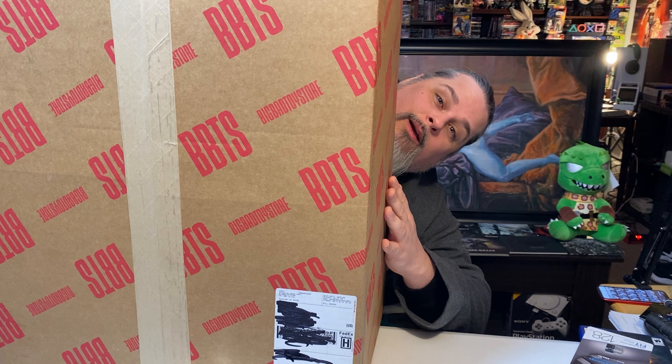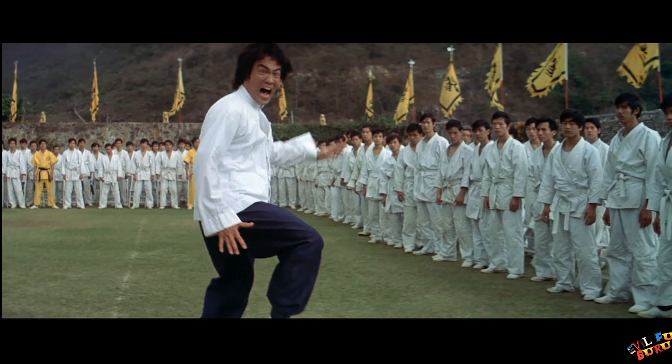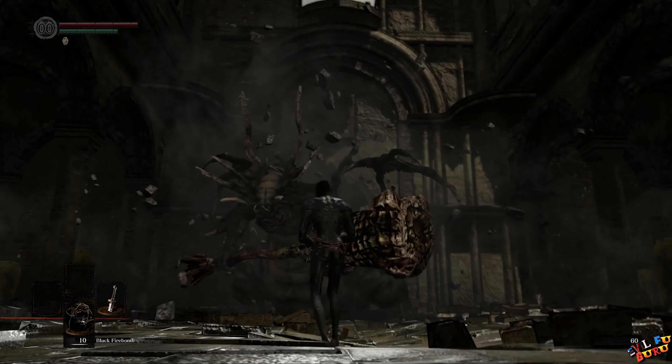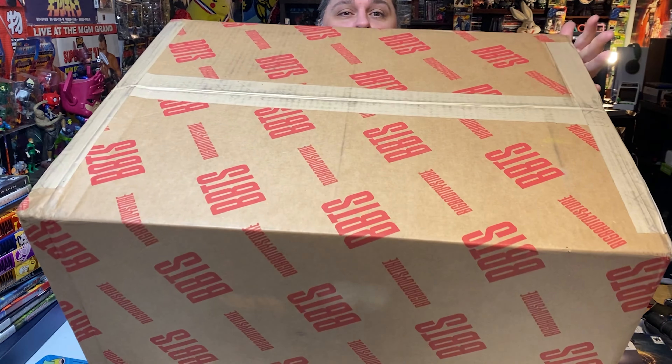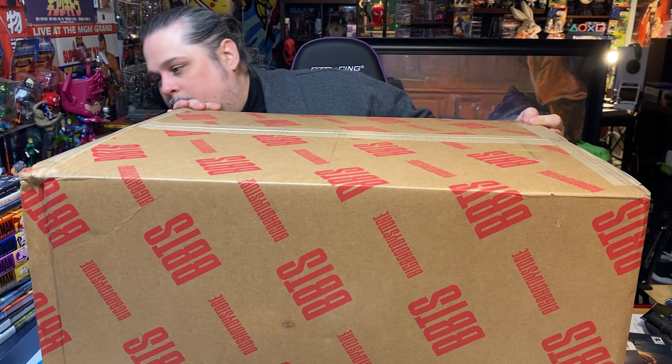Hi there, do you like big boxes? I certainly do. So when this big box came in — I get a lot of orders from Big Bad Toy Store. They're slightly more expensive than a lot of other toy retailers, but I mostly pre-order my stuff through them so I get my stuff well ahead of time and make sure I get a copy.